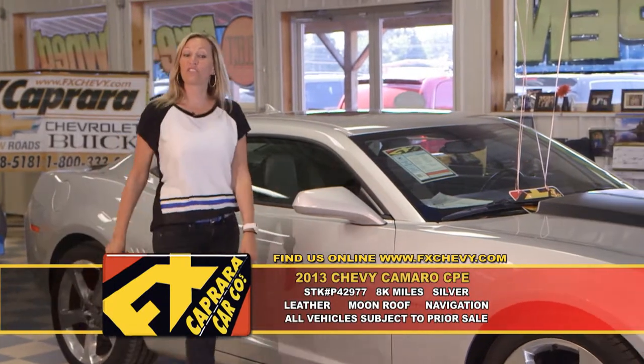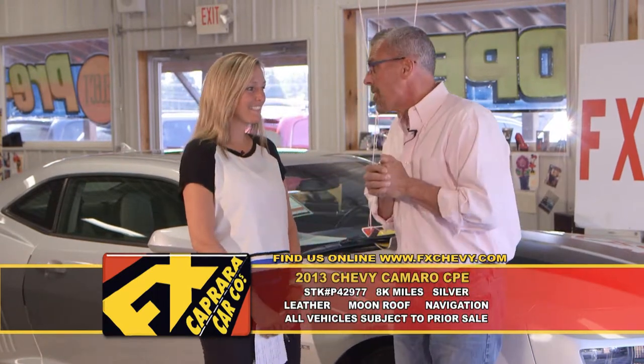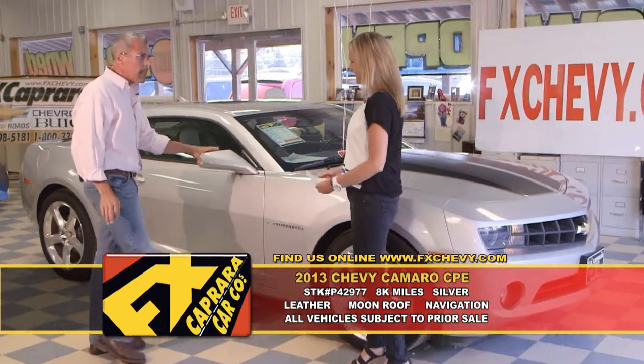Car number two is the 2013 Chevy Camaro. I almost said Corvette — I have Corvettes on the brain. Here at FX Caprera, last month in May, we sold 228 cars just at the one store. We're selling a lot of specialty cars, and we've had the opportunity to drive a bunch of them. That Mustang you just saw with 3,000 miles — where do you find another one? They're local, you can come up, touch them, feel them, smell them. Here's a 2013 Chevy Camaro — another great look.